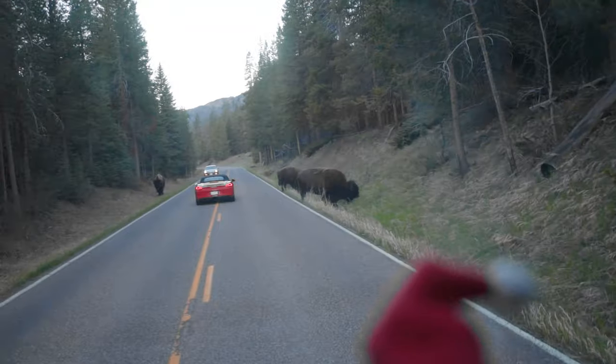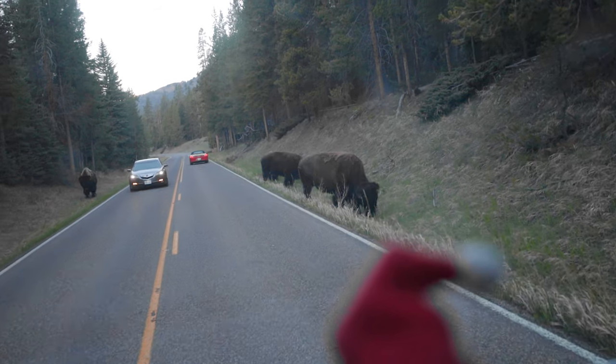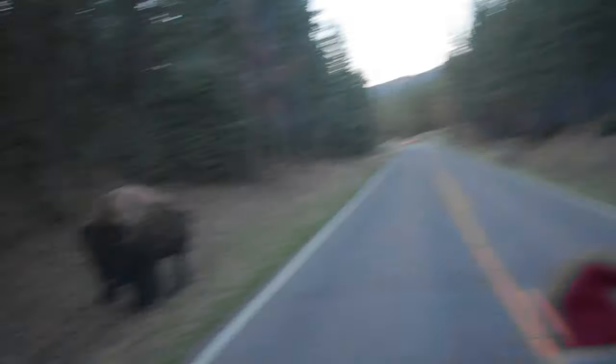Good morning from Yellowstone, day two here. We have ourselves a good old-fashioned little bison block to start the day as we're moving through the park. Look how big these guys are — just absolutely huge.